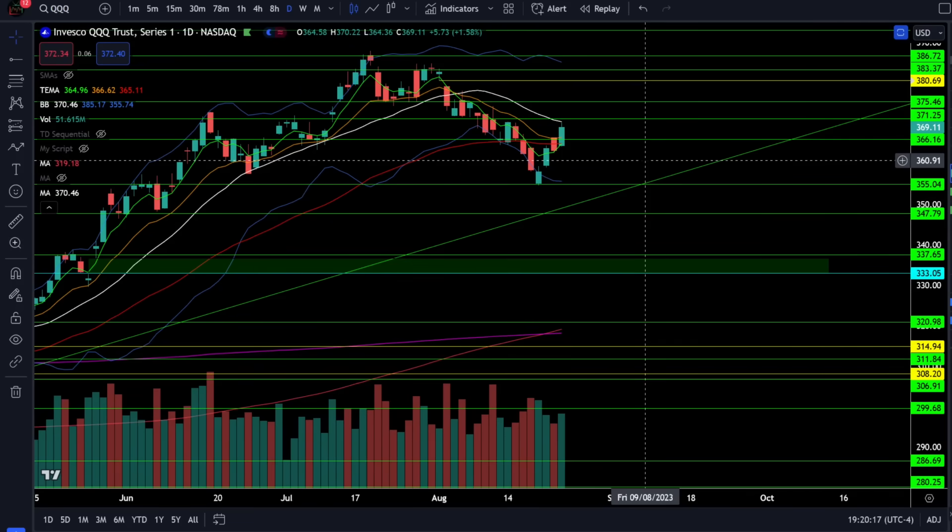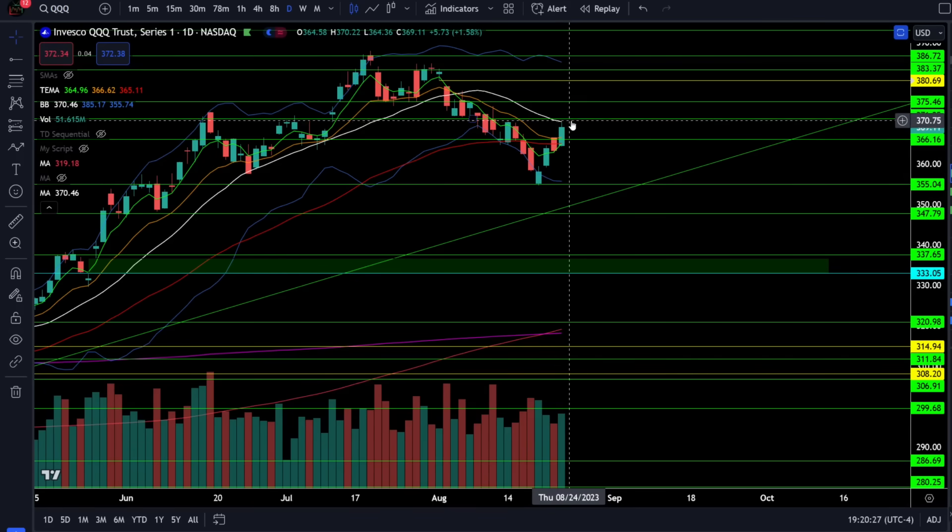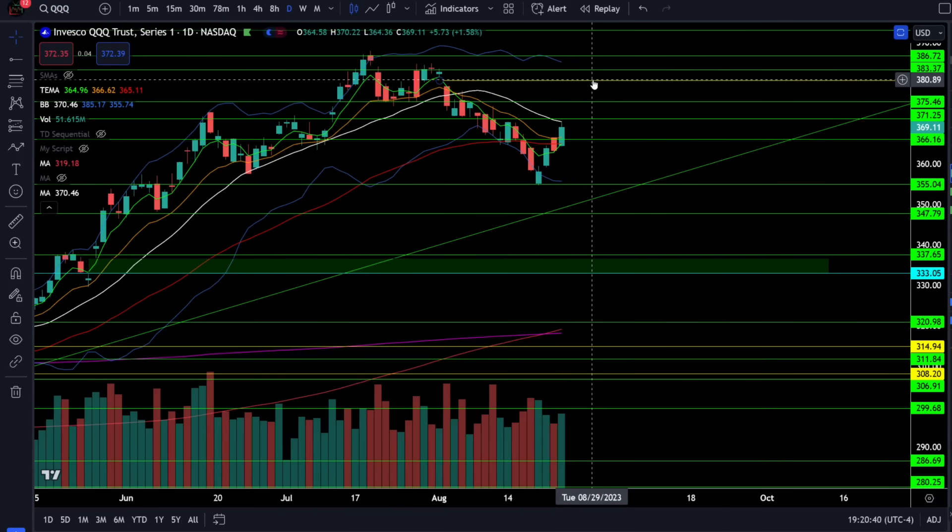On the Nasdaq 100 triple Qs, we were up 1.58% today. The triple Qs is already at critical resistance, which is going to be the negatively sloping 20-period moving average and resistance zone right around 370 to 371. Above that we retest the breakdown at 375, and then above that we close the gap above 380.